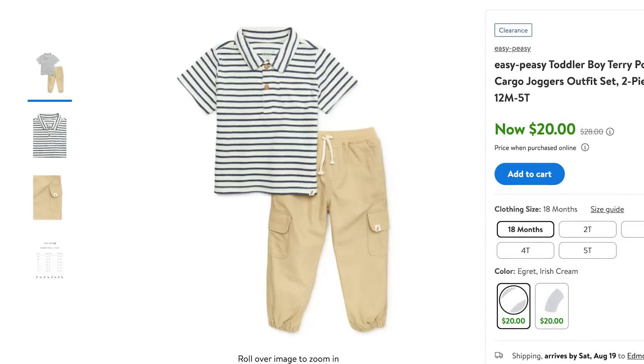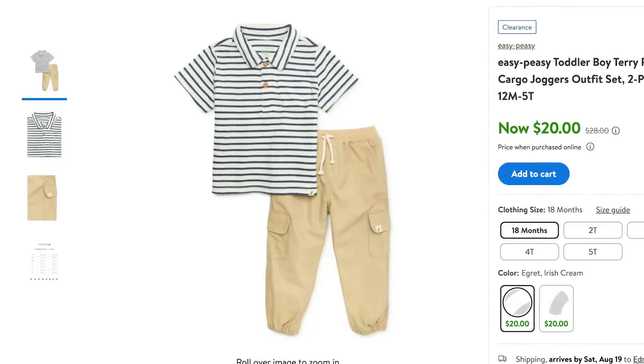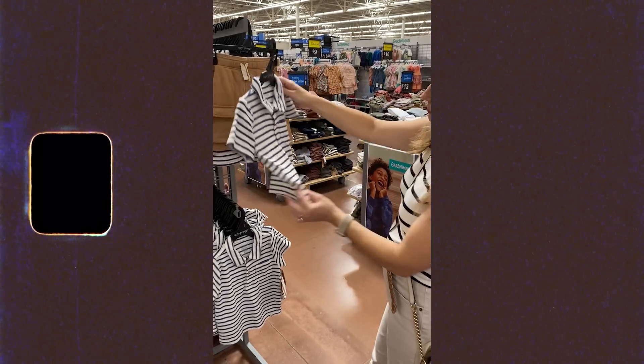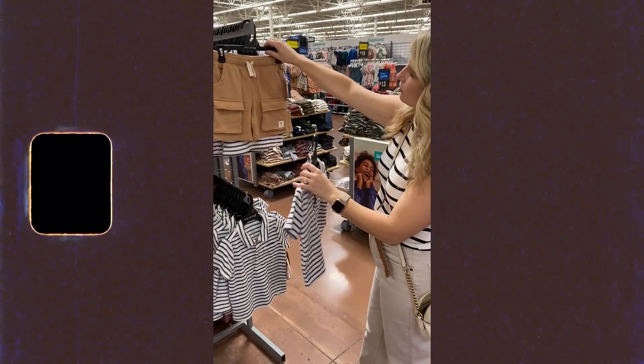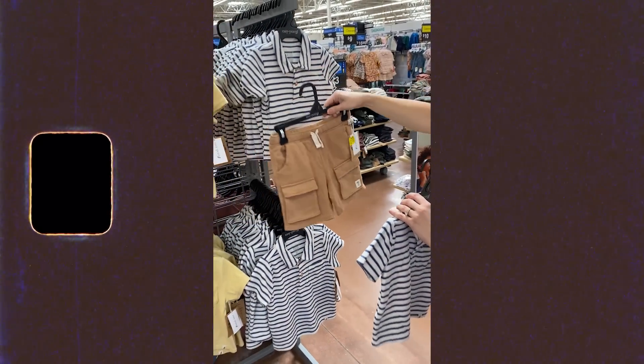They also have some really cute items for little boys, all the way from baby to toddler up to kids sizes. Free Assembly has a kids line as well, so keep that in mind, though they don't have toddler sizes. This one from the Easy Peasy brand is kind of like a terry cloth super-soft fabric, and these are little cargo utility sweat shorts for little boys, which I thought were so precious.